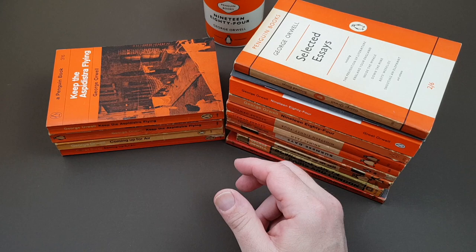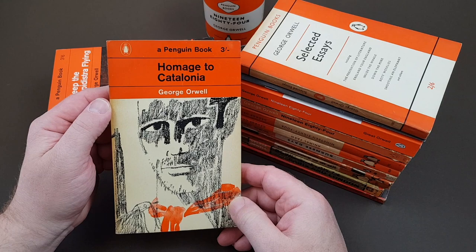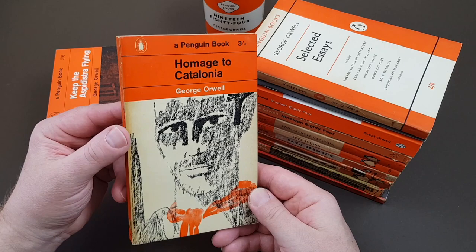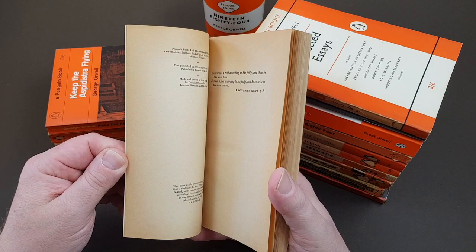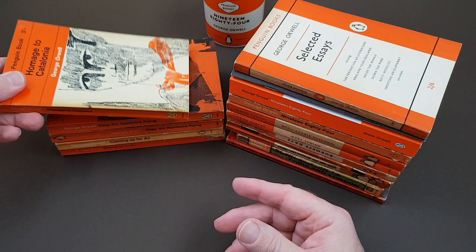Moving on to the next one, which is Homage to Catalonia — Orwell's account as a militiaman during the Spanish Civil War, just prior to the Second World War. It's quite gripping with a lot of memorable passages, and well worth tracking a copy down. This first Penguin edition amazingly didn't come out until 1962. It has quite an interesting jacket.